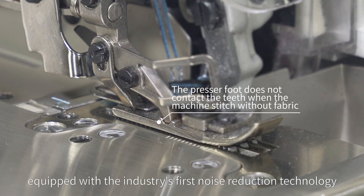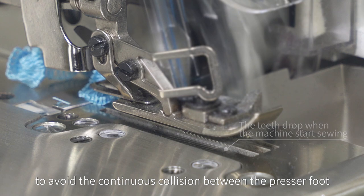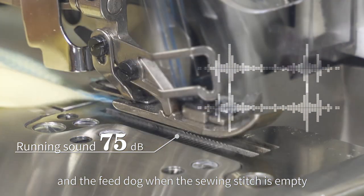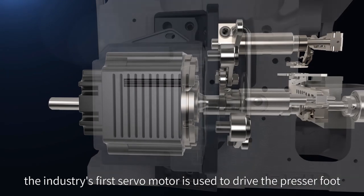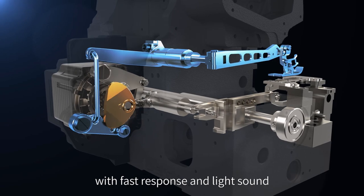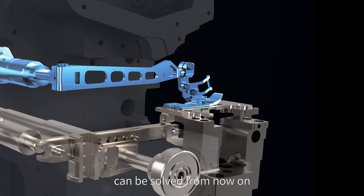Equipped with the industry's first noise reduction technology to avoid continuous collision between the pressure foot and the feed dog. When the sewing stitch is empty, noise can be effectively reduced by more than 8 decibels. The industry's first servo motor is used to drive the presser foot with fast response and light sound, solving the low power electromagnet issue of the presser foot.